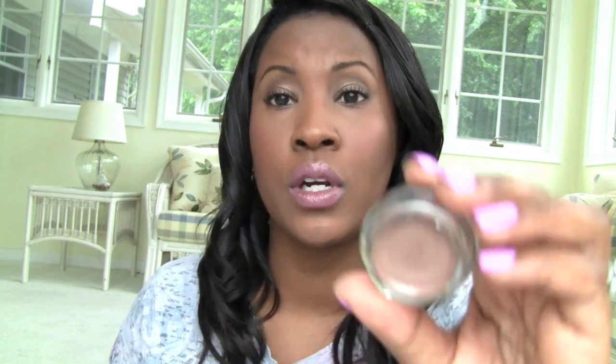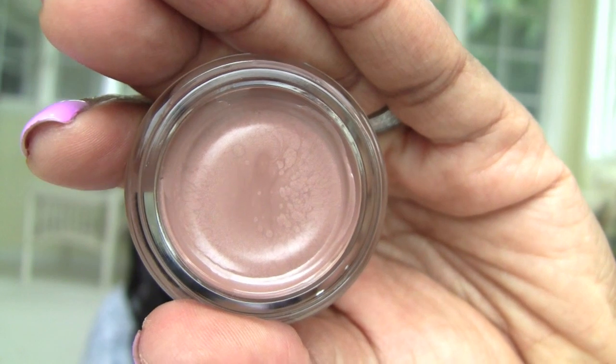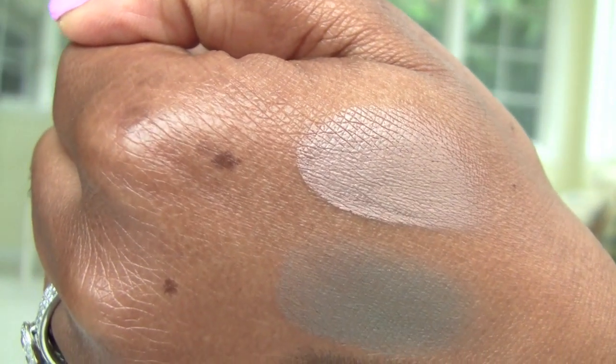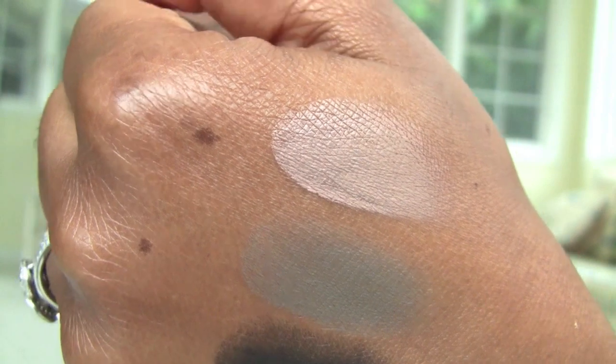The next color is Creamy Beige, which I know a lot of people are going to love. Sometimes these look a little weird in the pan when you first open them up — it's just on the top. So look at that right there — that's Creamy Beige, and it looks creamy and beige. They weren't lying when they named that.